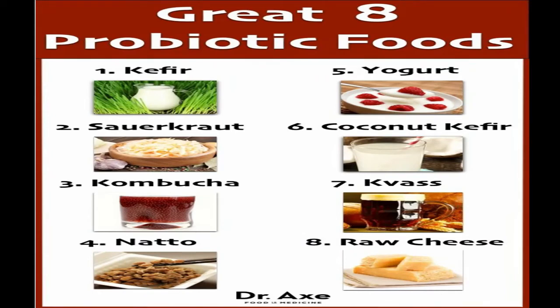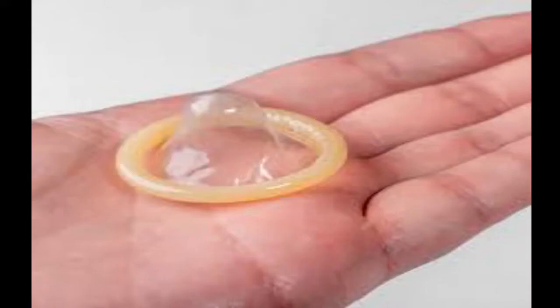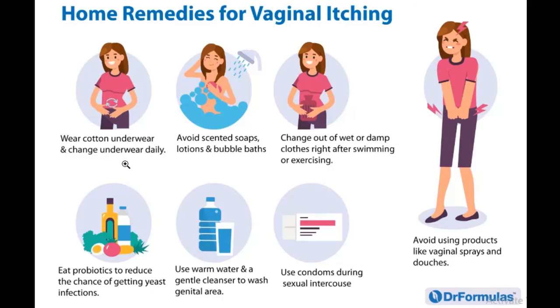For probiotics, eat Greek yogurt, buttermilk, apple cider vinegar, eggs, and similar foods. Probiotic supplements can also help reduce itching. Use warm water and a gentle cleanser to wash your genital area, use a condom during sexual intercourse, and avoid products like vaginal sprays or douching, as these can introduce more bacteria into your vagina.